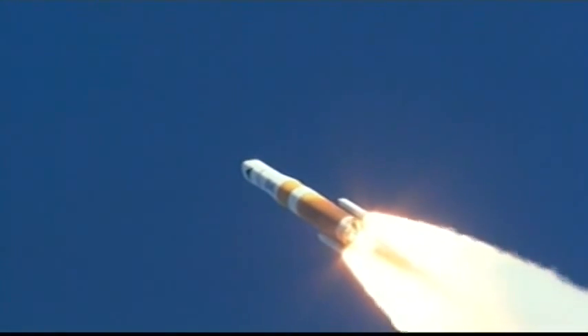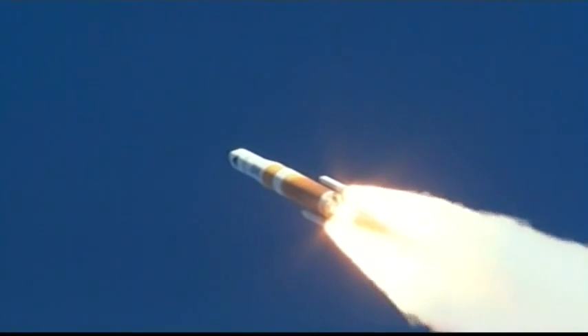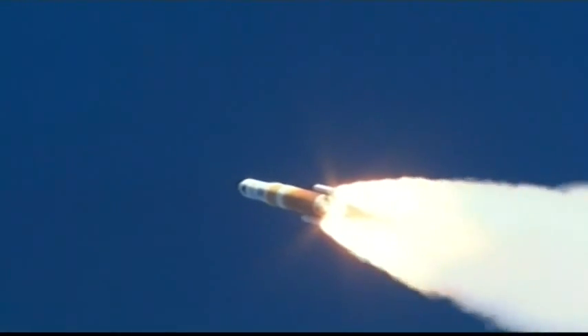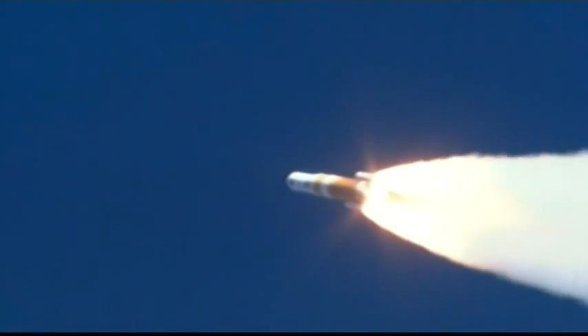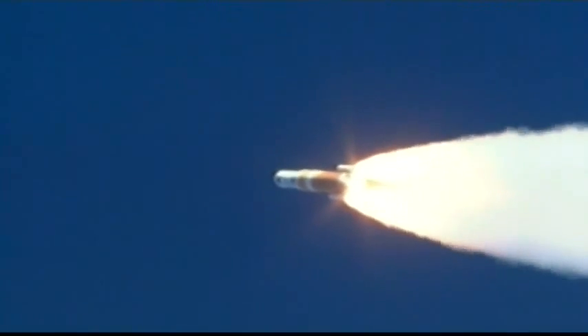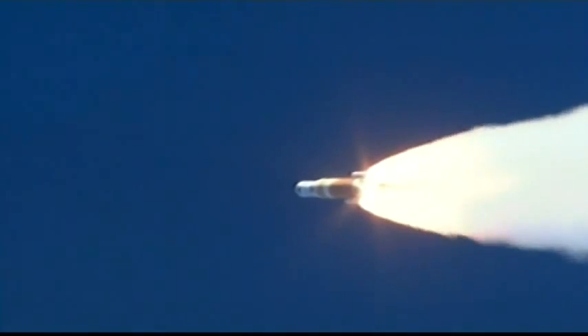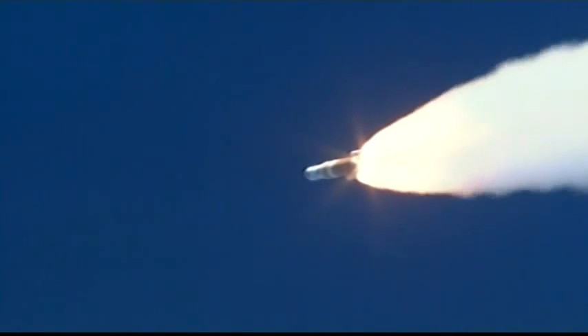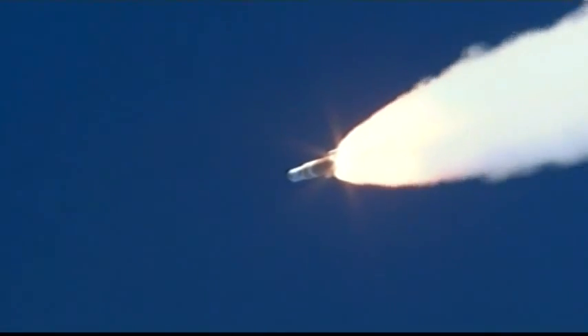Altitude now passing five nautical miles. Coming up on one minute. Marked sixty seconds in. Max Q. Maximum dynamic pressure in the vehicle. Downrange distance about four and a half nautical miles. One minute twelve seconds in. Still looking good.